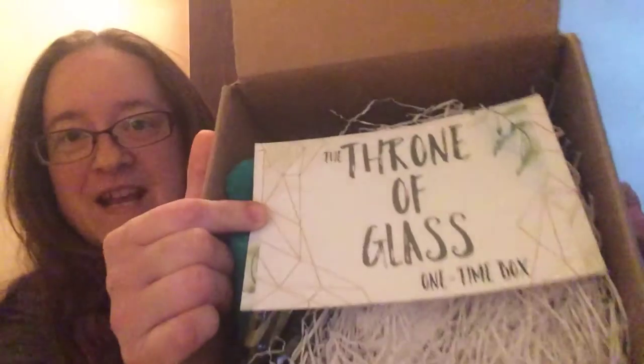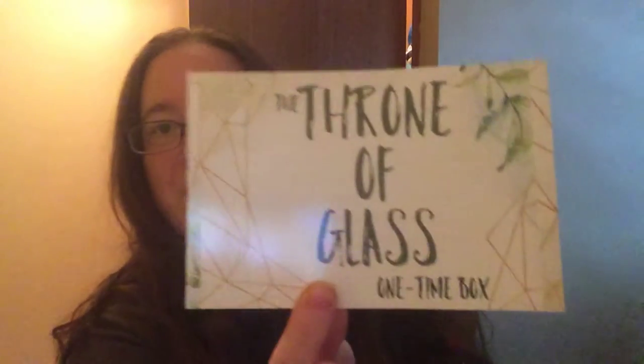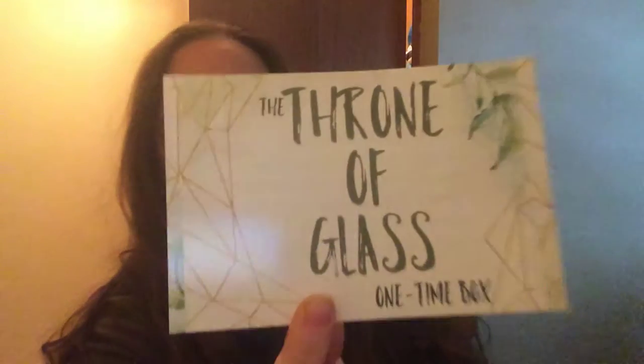Alright, this is what it looks like inside — Throne of Glass, and it's the one-time box. I have already seen what's in here, but just in case you haven't, I was going to film this. It did take a while — I don't know if they still have these in the shop or not. They were selling the Acotar box and I did get that; I don't know if that'll come in a timely manner.